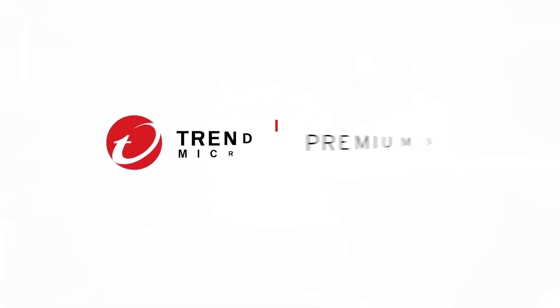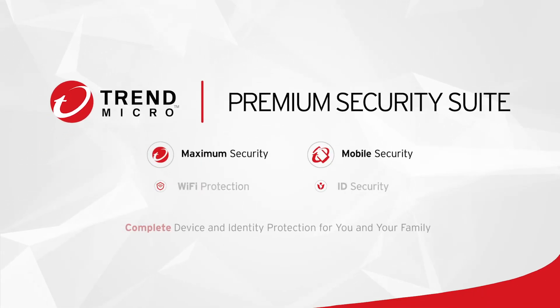Try Trend Micro Premium Security Suite today. Complete device and identity protection for you and your family.